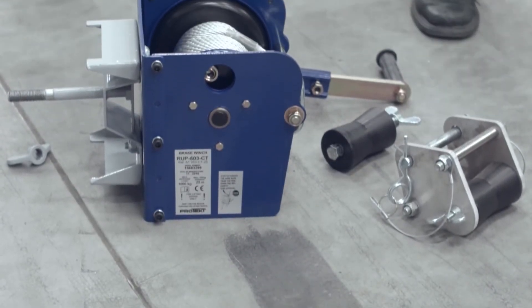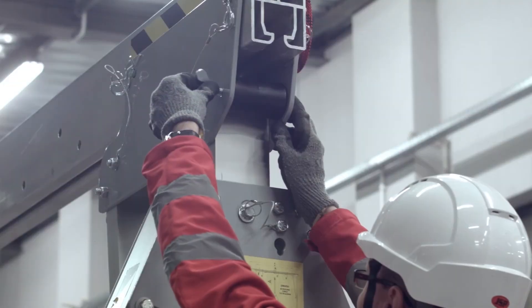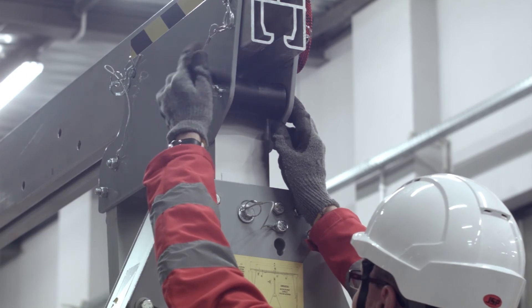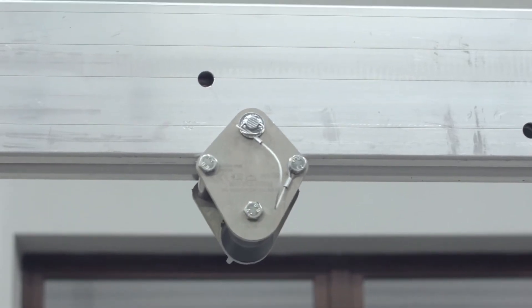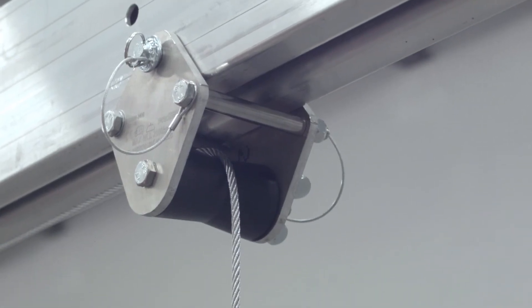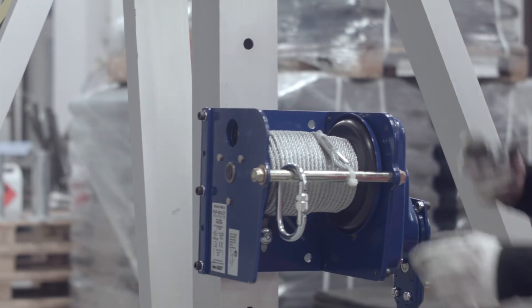A set for handling a manual industrial crank hoist includes the following components: a support roller installed in the support, which ensures the movement of the working wire of the crank hoist installed on the vertical element of the support; a beam roller installed lengthwise on the beam, which ensures the movement of the working wire of the crank hoist; and a winch bracket that allows installation of a chain hoist of the RAP50T series on the vertical retractable element of the support.